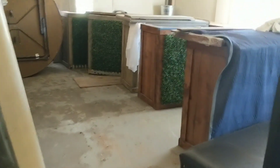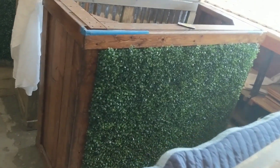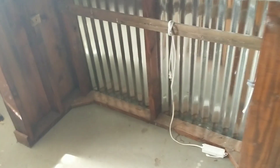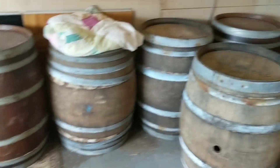We've got some custom built bars we've made. That front piece comes off and you can see the tin after you take that box wood off. Some furniture, just wine barrels here.